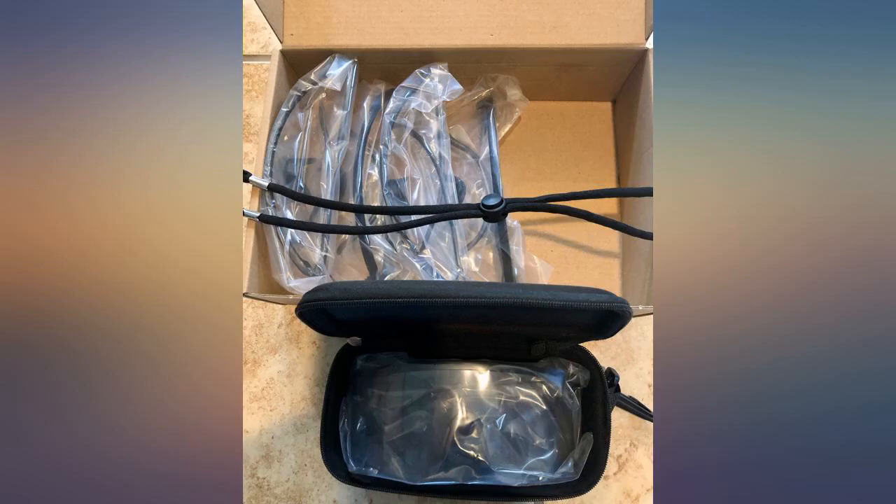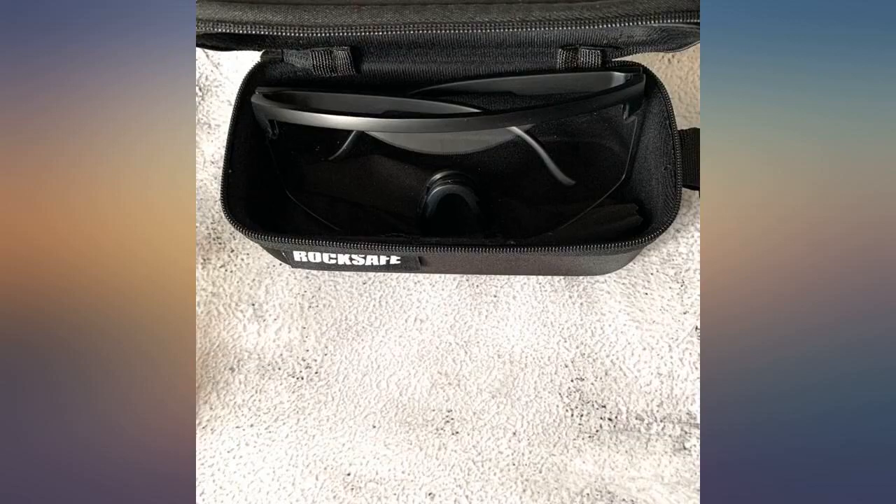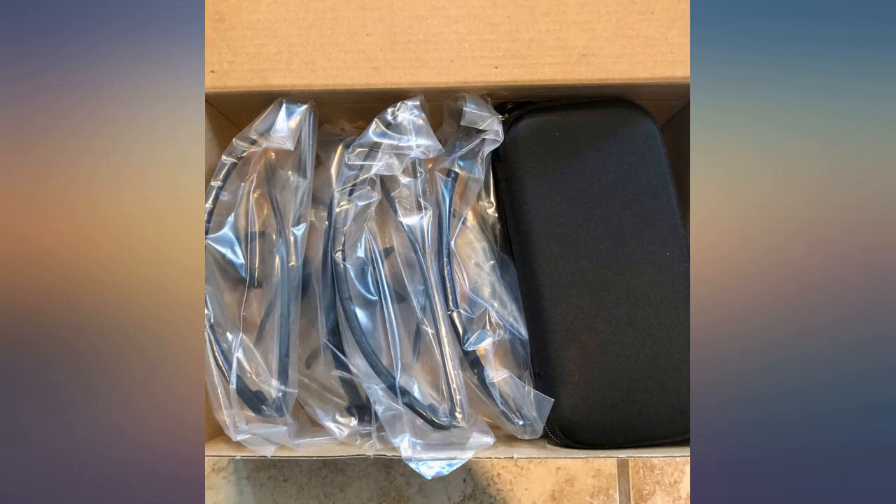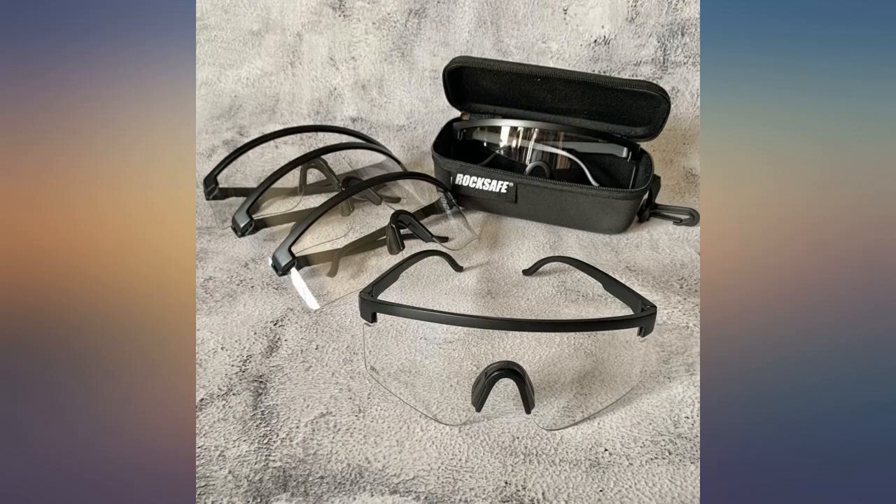This pack of 5 will last me an extremely long time. I will probably lose or misplace them before they get damaged. Since I have 5, I can keep one in my bag, one in my locker, and a couple at home to spare.